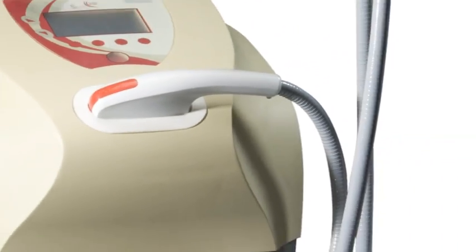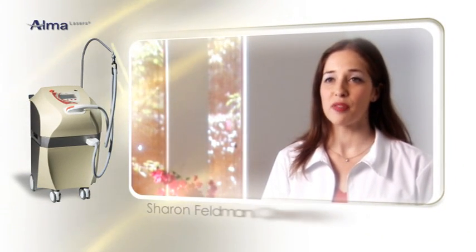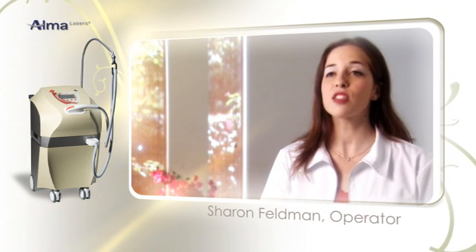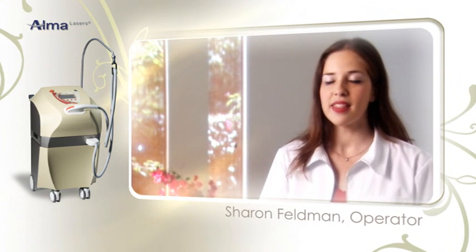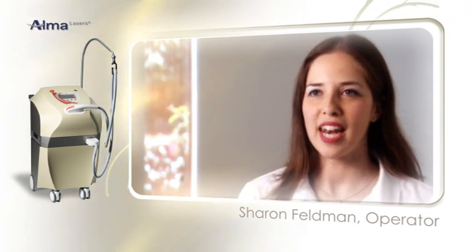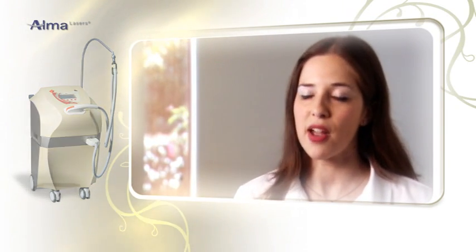Let's hear what one experienced user thinks about the SHR. The system is so easy to use, and I feel confident having the preset parameter settings. My clients don't feel any discomfort during the treatment sessions or after, and they look forward to coming back to their next appointment. I feel good knowing that I can give them a positive, pain-free way to achieve long-lasting hair removal.